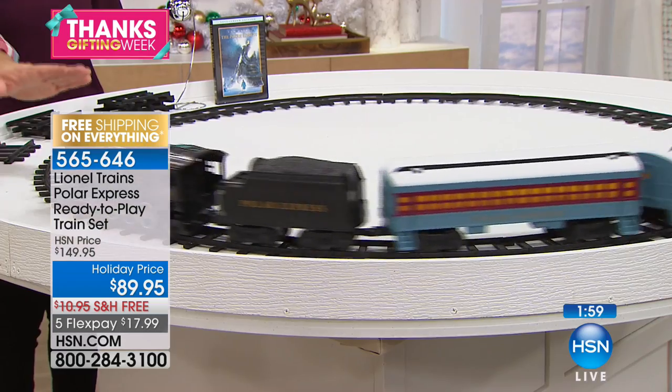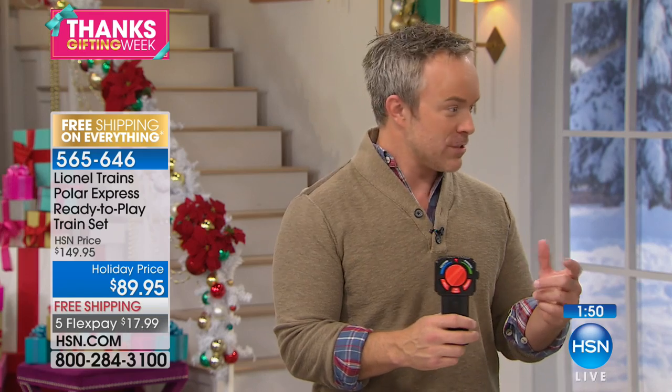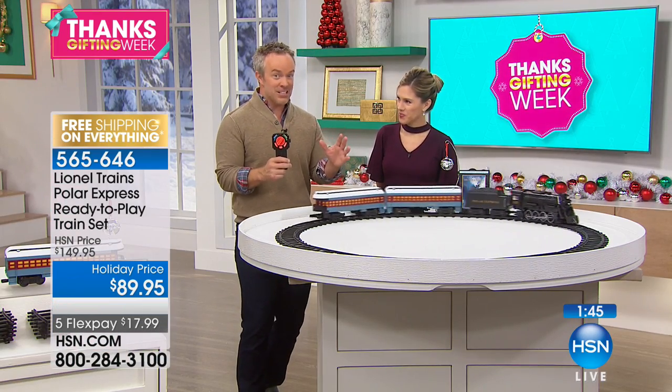Maybe you're watching the movie while you're setting this up. Or maybe as you said, you watch the movie and then all of a sudden the train in the house comes to life. And that's also why the bell is so important, because that's one of the first items in the movie. Because for Santa to come, you have to believe. And that's kind of where the bell plays into it.